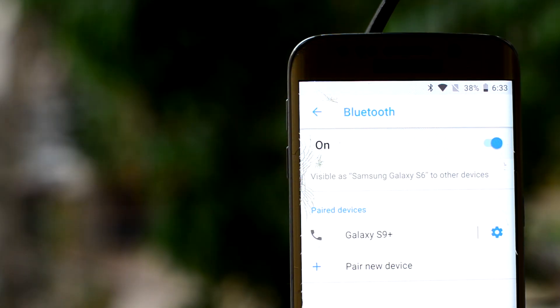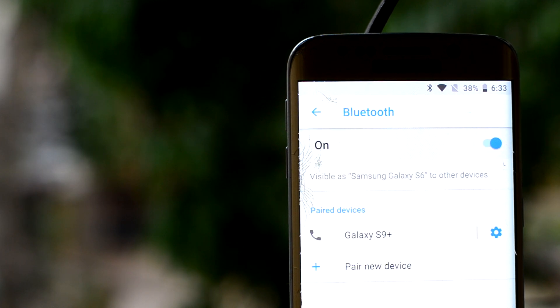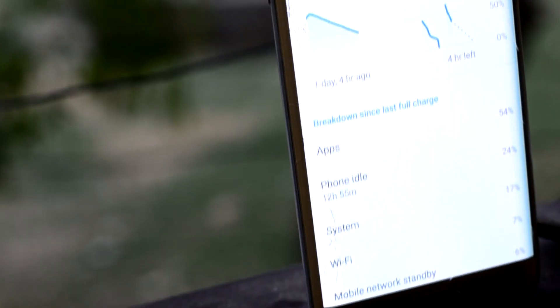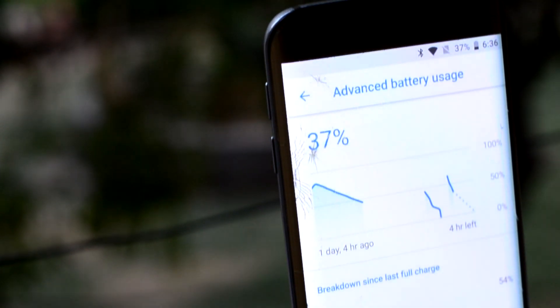I tested the Bluetooth and it does not seem to work — it just wouldn't receive any files. The battery life is not that impressive as well, and you may have to plug it in by the afternoon.